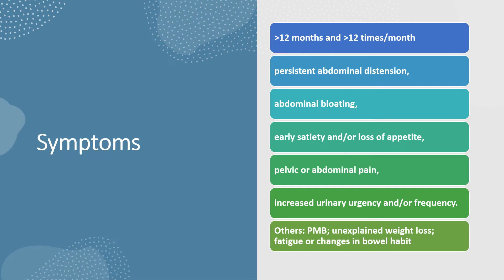Symptoms of ovarian cancer: these symptoms should be persistent for over 12 months and over 12 times a month. Persistent abdominal distention, abdominal bloating, early satiety and/or loss of appetite, pelvic or abdominal pain, increased urinary urgency and/or frequency, and others like postmenopausal bleeding, unexplained weight loss, fatigue or changes in bowel habit.